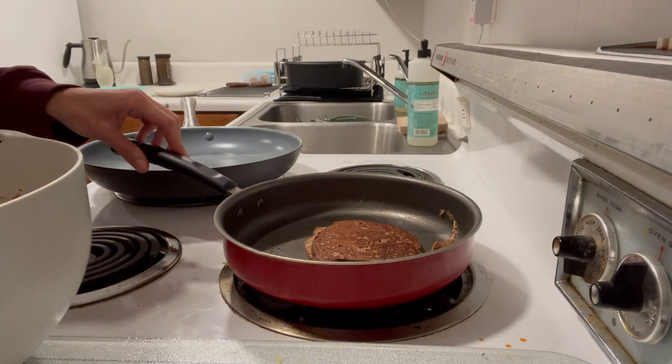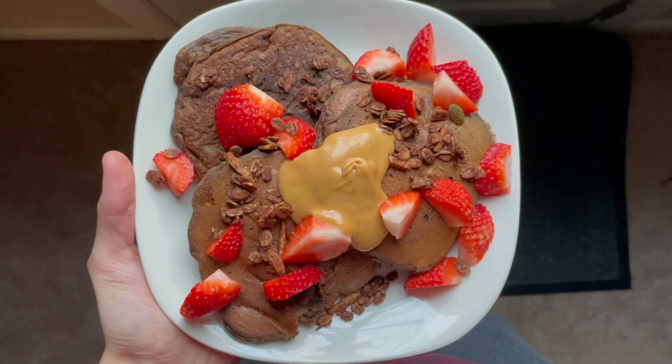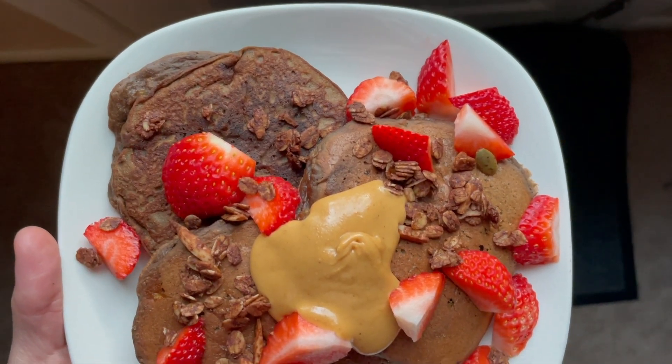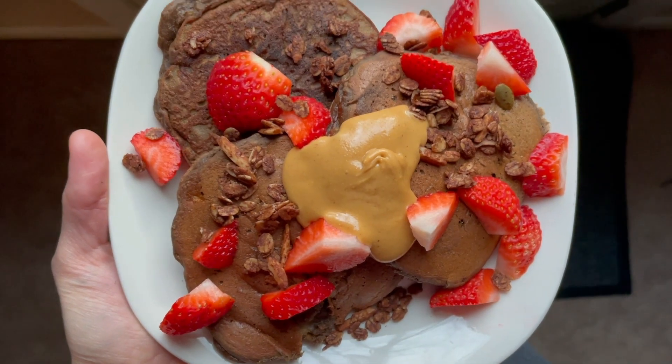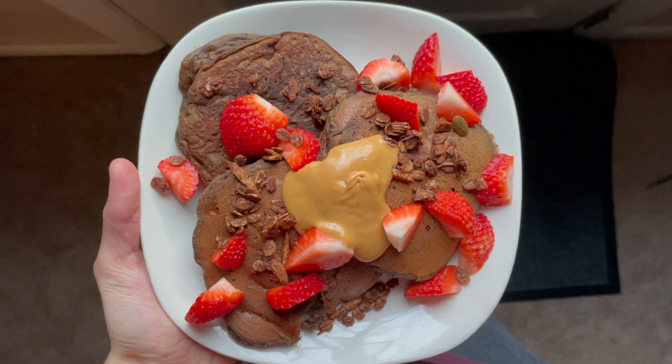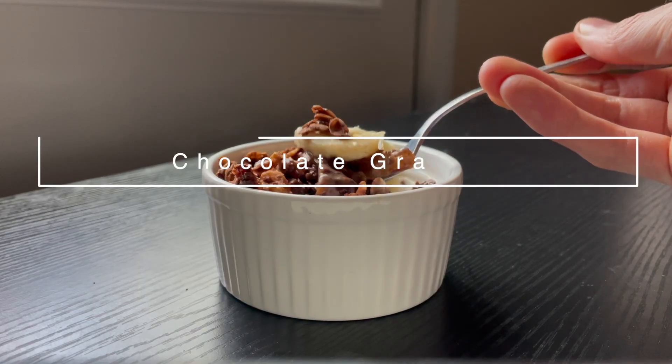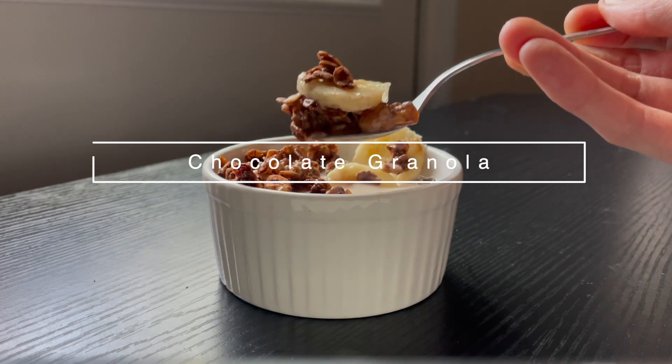If you want to make these double chocolate pancakes, you could always pop some chocolate chips into the batter. Our favorite toppings are some fresh fruit — usually banana but today I had strawberries — some natural peanut butter, and crunchy chocolate granola, which I'll show you how to make right now.